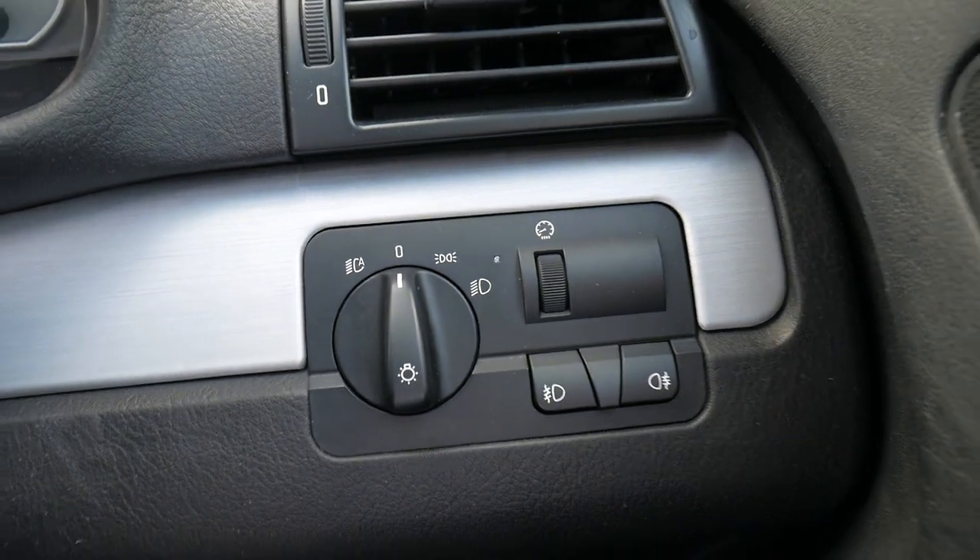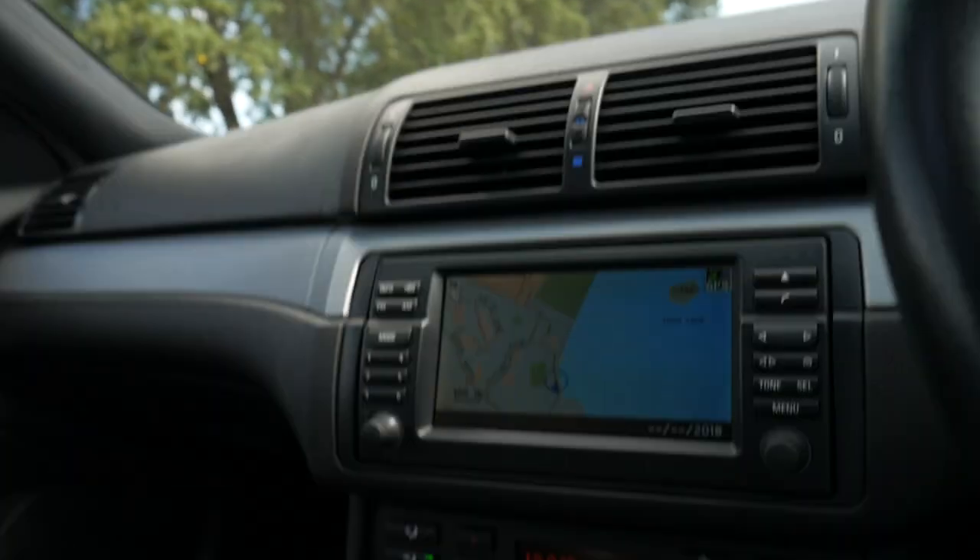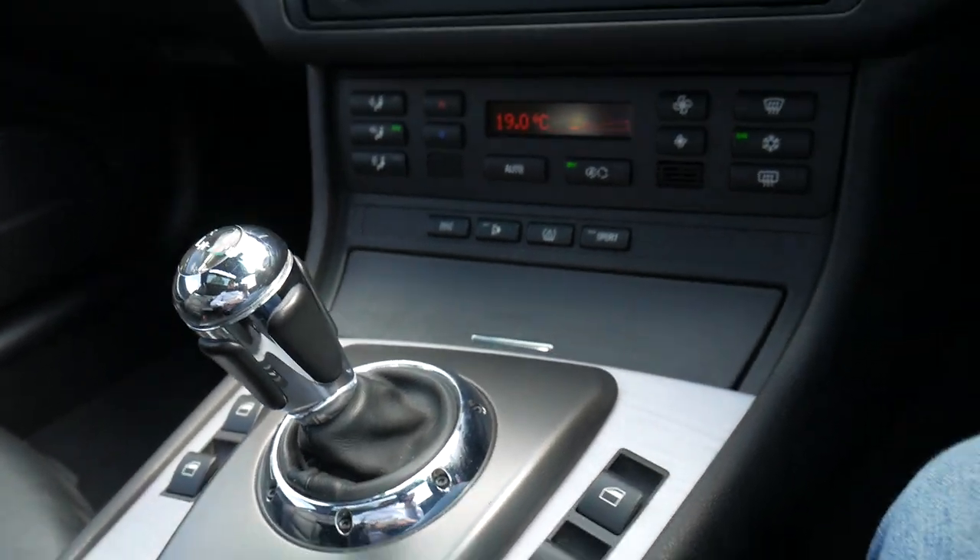It has factory cruise control, a service book, automatic lights, and automatic windscreen wipers. And you know, it may not be a manual car, but it really is a pleasure to drive.